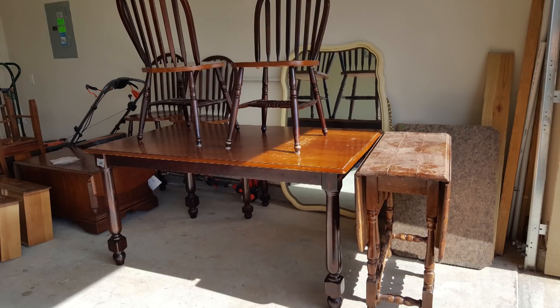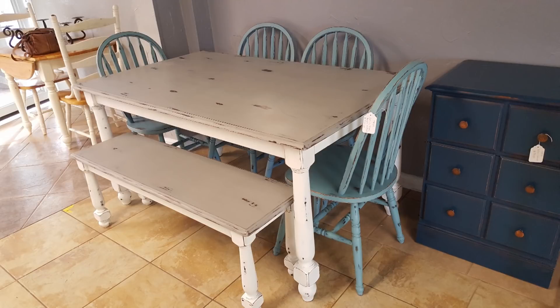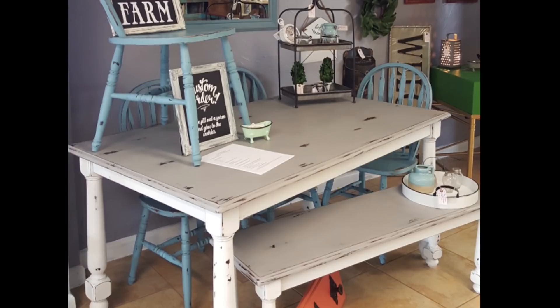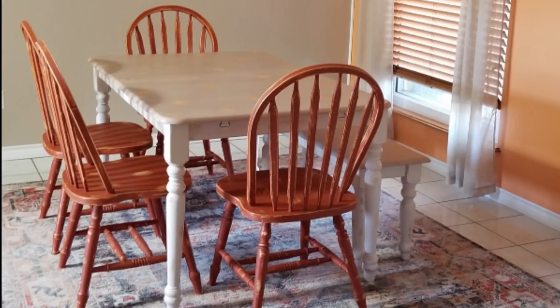This is a dining set I found on Facebook Marketplace — I said I was done with distressing but I went back to it, not as heavy as before, more of a medium distress. This set sold super fast and brought in new clients. I'm also starting to take different angles in my photographs and pictures of items staged and unstaged, to let people visualize what they want it to look like.